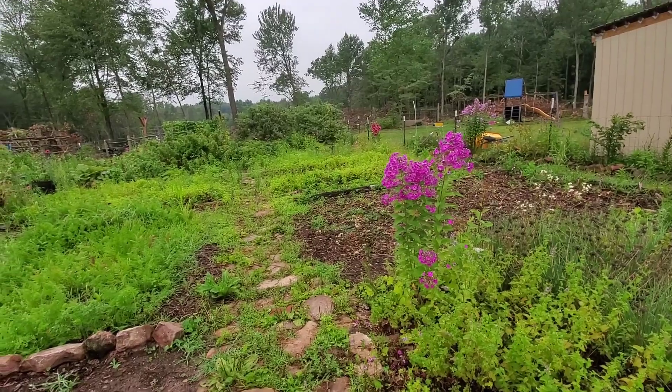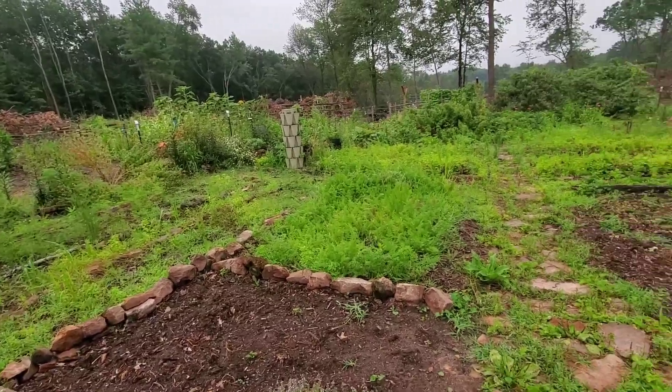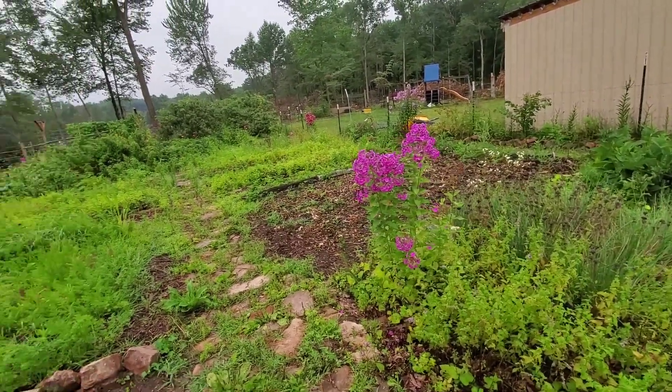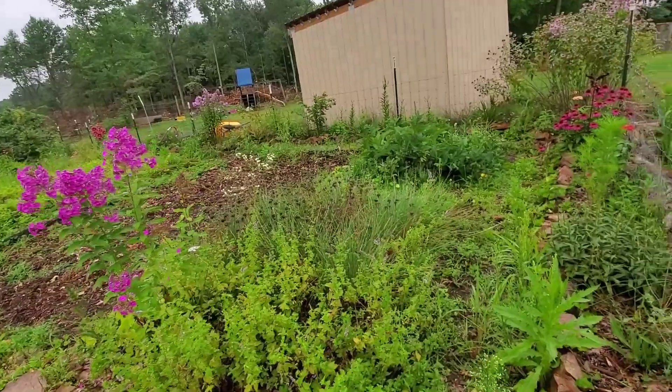If you guys want to see all the flowers I have in the garden month to month or day to day, go follow me on Instagram, because in the summer it's almost all flower pictures with a little bit of produce from what's coming out of the garden, and some of the animal stuff thrown in there as well.